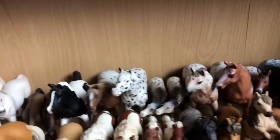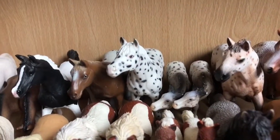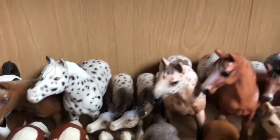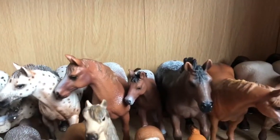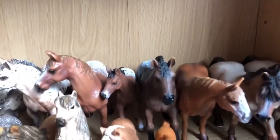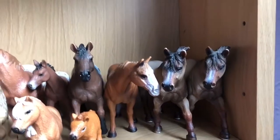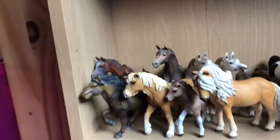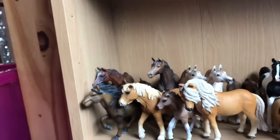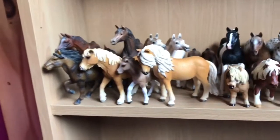Moving on, I've got my Appaloosas and Nabstrapers. I've got my Appaloosa Gelding, my Nabstraper Mare and her two Foals, then the Nabstraper Stallion, the Appaloosa Mare, Appaloosa Foal, and the Appaloosa Stallion. Then I have my Quarter Horses — the Quarter Horse Mare and two Stallions. Moving back to the start, I've got my Icelandic Ponies here — they're all mares apart from the Foal, and they're all from different years.